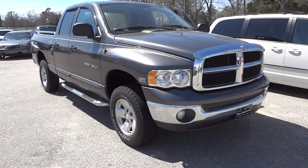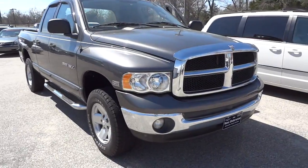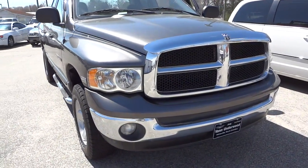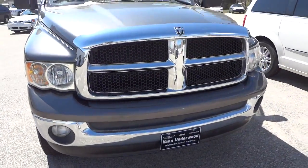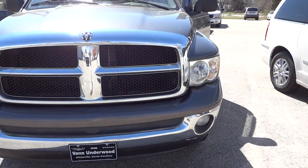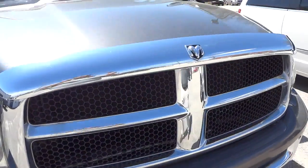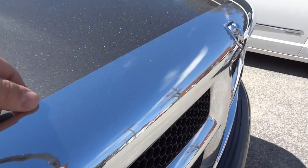Hey, this is Mike. I just want to show you this 2003 Ram 1500 truck here. It has the 5.7 liter Hemi and it is a four-wheel-drive truck. There are the fog lights, and it has a non-factory crow bug deflector here.